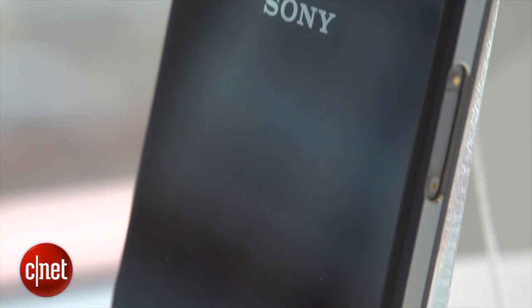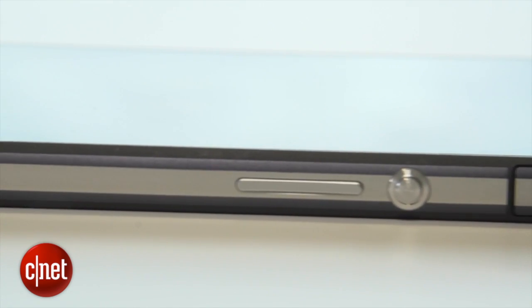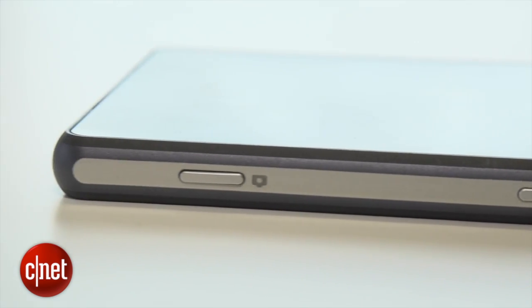Physically, it's quite similar to last year's Xperia Z1. It has the aluminium band running around the edge and the same glass front and back, which looks pretty sexy. And like its predecessor, it's completely waterproof, so you can even take some photos while you're snorkelling.